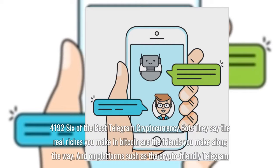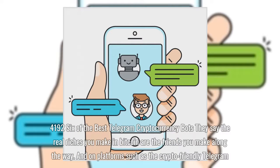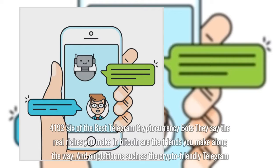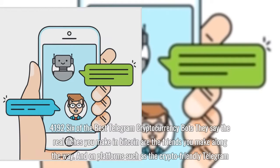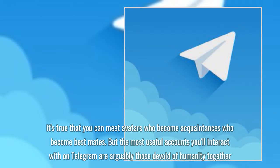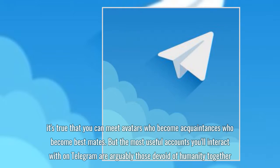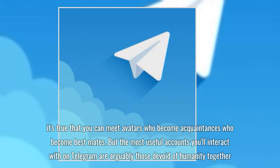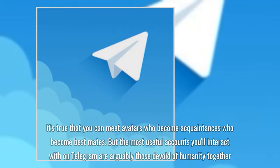Six of the best Telegram cryptocurrency bots. They say the real riches you make in bitcoin are the friends you make along the way. And on platforms such as the crypto-friendly Telegram, it's true that you can meet avatars who become acquaintances who become best mates. But the most useful accounts you'll interact with on Telegram are arguably those devoid of humanity altogether.